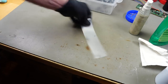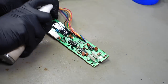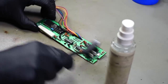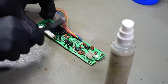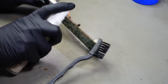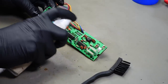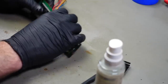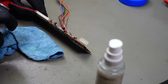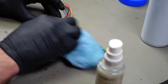The keyboard PCB also gets some alcohol and a good scrubbing, and of course the connector as well — but this looks relatively clean, thankfully. Not too worried about this. I'm going to spray some contact cleaner into the connector as well. I'll just leave it at that.